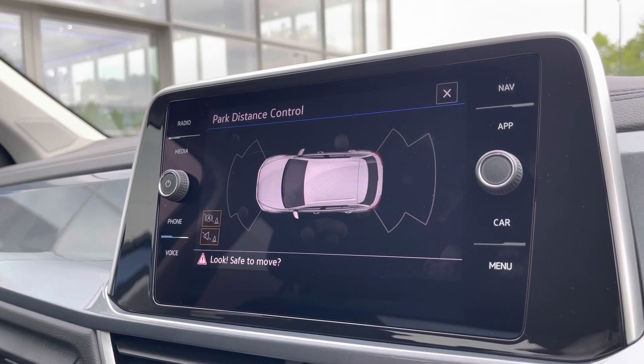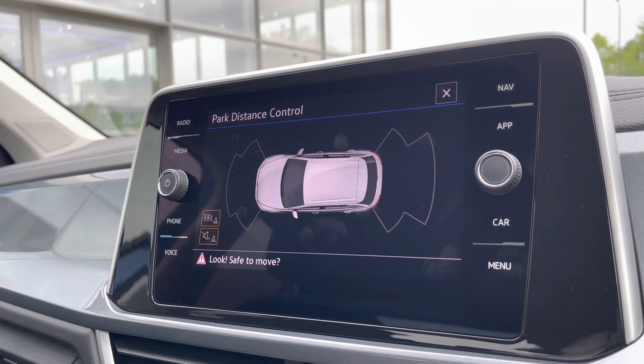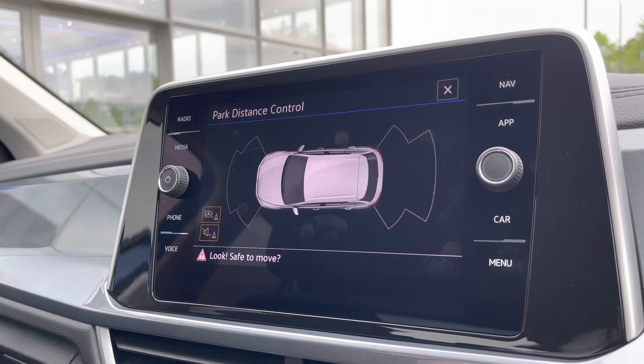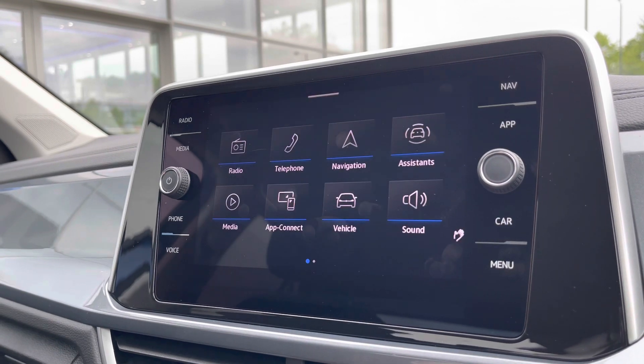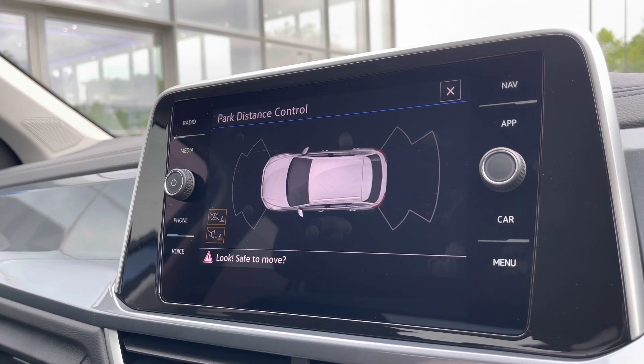ParkPilot offers parking distance control — your parking sensors — providing a much safer experience in places like shopping centres where it's traditionally a little bit tight. Now you can feel confident and safe throughout. You simply pop the car in reverse or press the button when you feel you may need it, and the sensors will automatically activate.